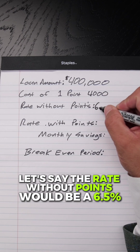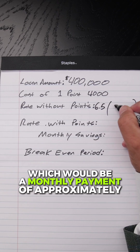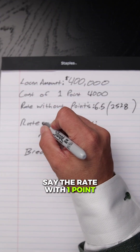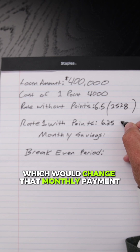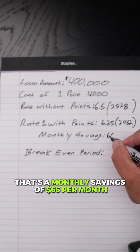Let's say the rate without points would be 6.5%, which would be a monthly payment of approximately $2,528. Say the rate with one point drops the rate down to 6.25%, which would change that monthly payment to $2,462 per month. That's a monthly savings of $66 per month.